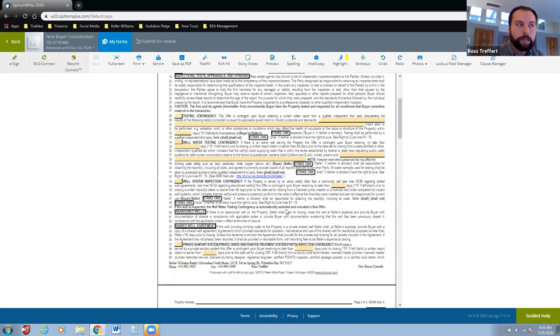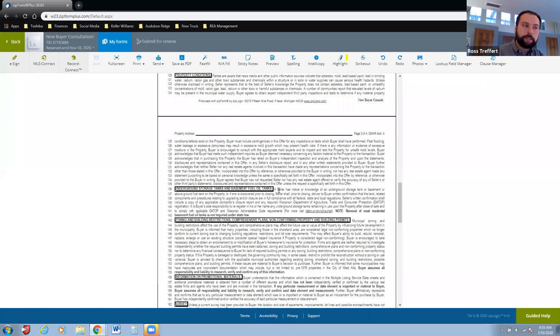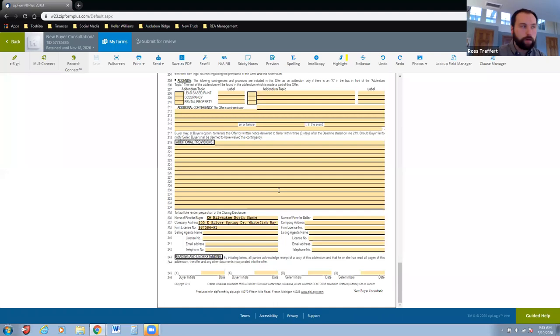Well testing and mound or private sanitary system tests are typically seller expenses — anywhere from $500 to $1,000 for all of those to be tested. When writing an offer you typically put those as seller expenses, then everybody signs, attach it to the offer, and off we go.